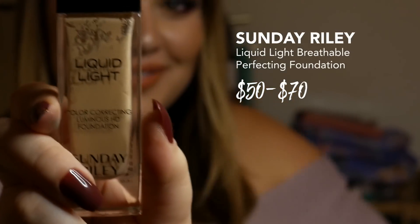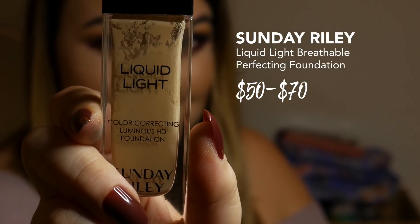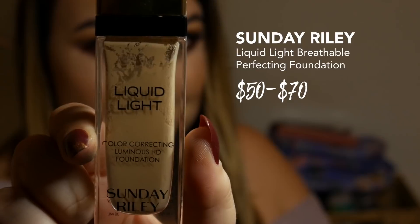People like me who are junkies will buy anything if it performs — even if it's $70 — because it promises to deliver. And this is one of those products. This is the Sunday Riley Color Correcting Luminous HD Foundation called Liquid Light. They don't actually make this anymore. I bought this like a sucker, not understanding it was discontinued, so even if I liked it I couldn't get it. And I forgot about it — now it's breaking up in oil and I can't even use it.